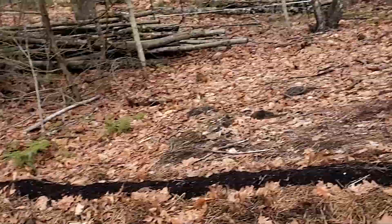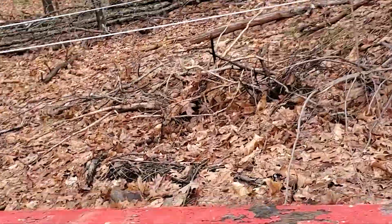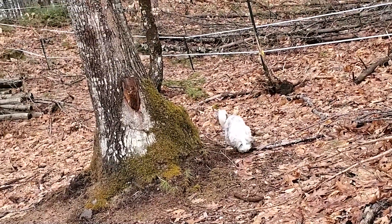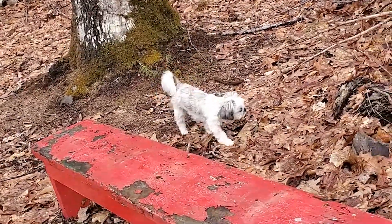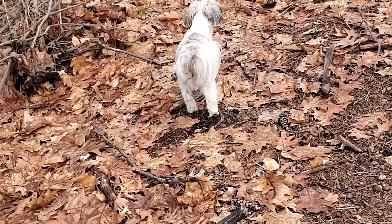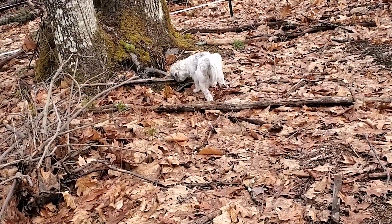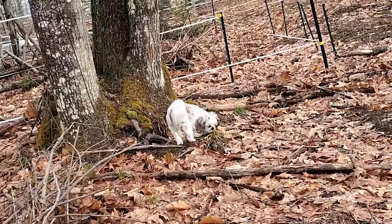Gerard has found a tree trunk to dig under. Gerard likes to garden too! We don't like him to go too far away from us since the fisher cat incident. That's one of his old digging holes.